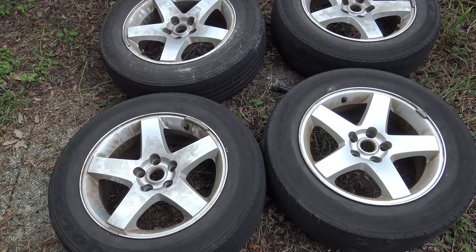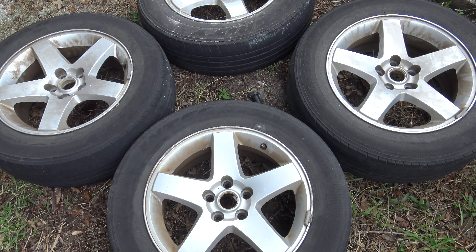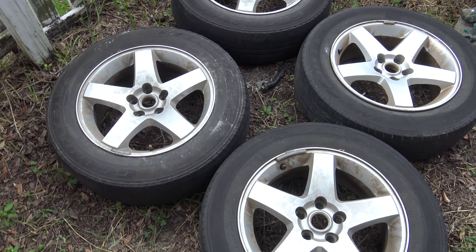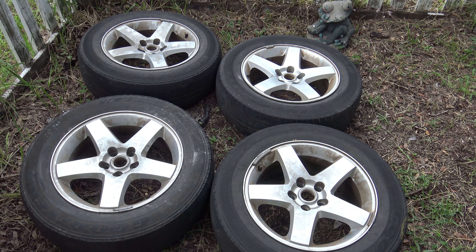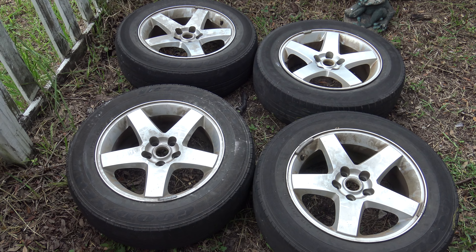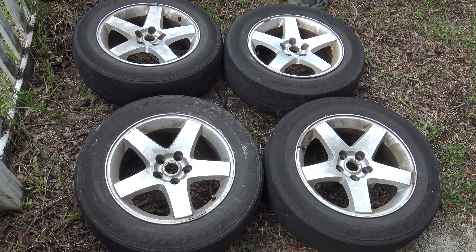They're off a 2010 Dodge Charger. I could sell these for $250 to $300 for all four — they're aluminum. I went and knocked on the guy's door to make sure they were free, and he said yeah, take them. He had a 2010 Dodge Charger in the yard. It'd be nice to get $300 for all four; I'll at least get $250.